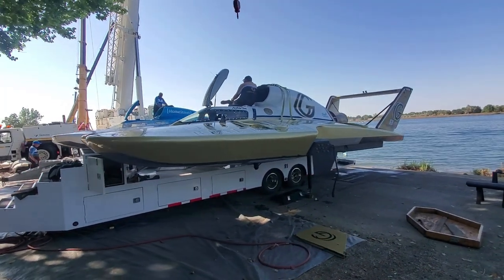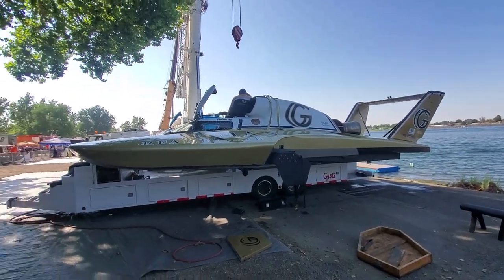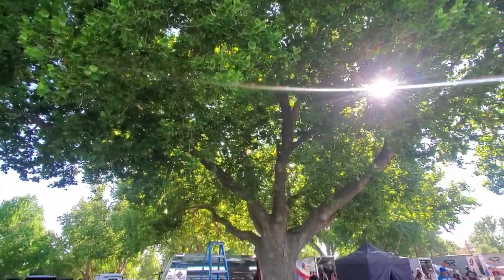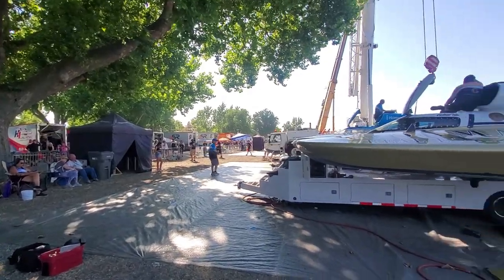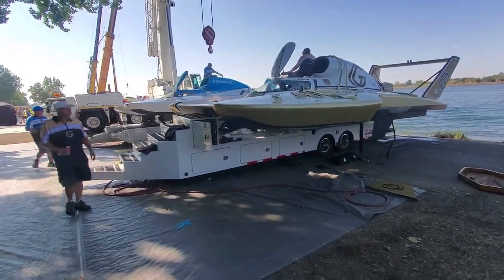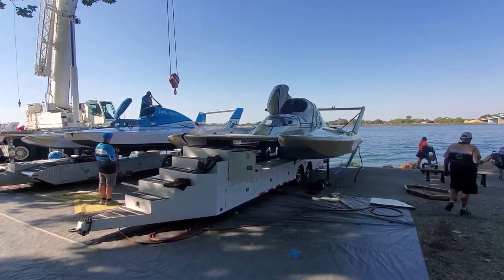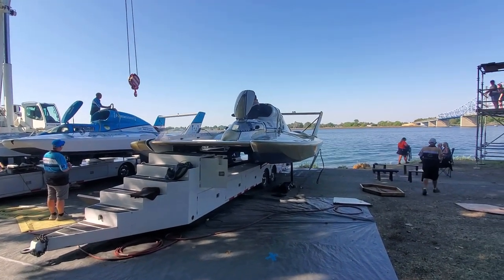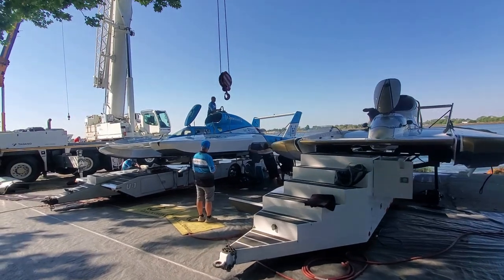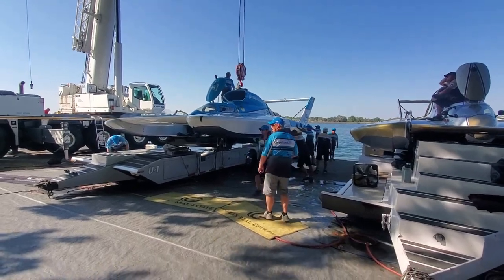Here we have the Goodman Real Estate boat. For those of you that like the whole gold look - we are underneath Bernie's Tree. The previous year's champion gets their pick if they'd like to be up underneath Bernie's Tree. They call it Bernie's Tree because Bernie Little's boat Miss Budweiser spent a lot of time up underneath this tree back in the day. I'm gonna go around behind - you want to see underneath?